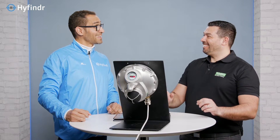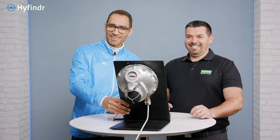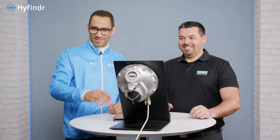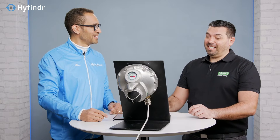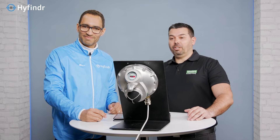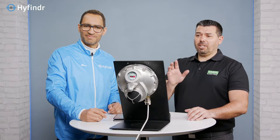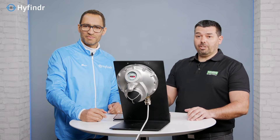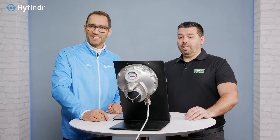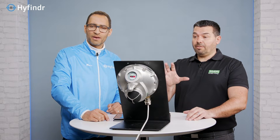Thank you, Claudio, for coming — and I see you didn't come alone. You brought something with you, something pretty big. Can you say briefly what this is? I brought some very specific safety products. This is what we call the UGLD — ultrasonic gas leak detector. It is a very special technology able to detect leakage, and its scope is to detect possible hydrogen leakage in open air.